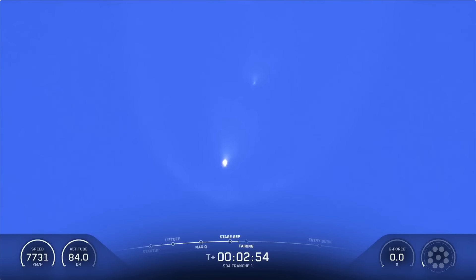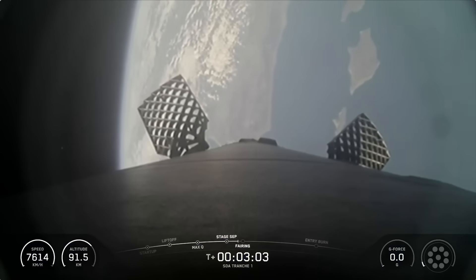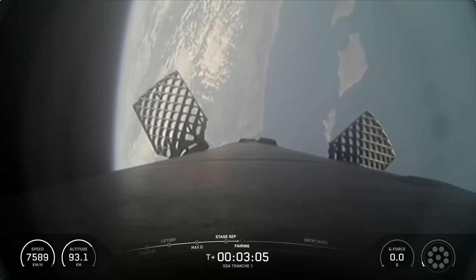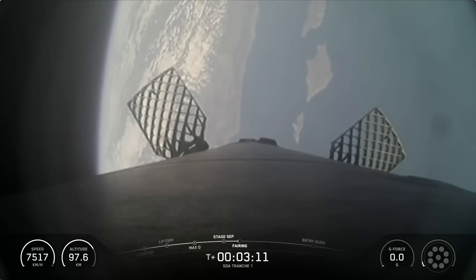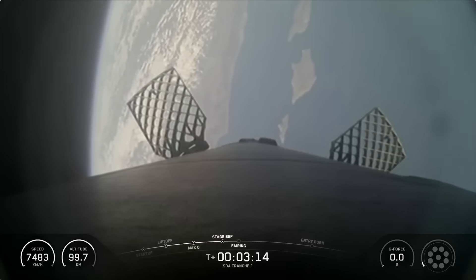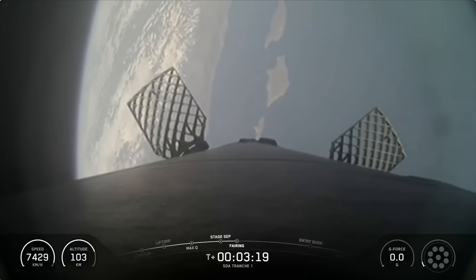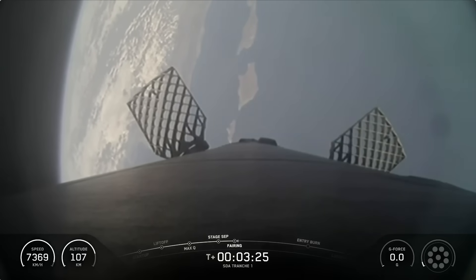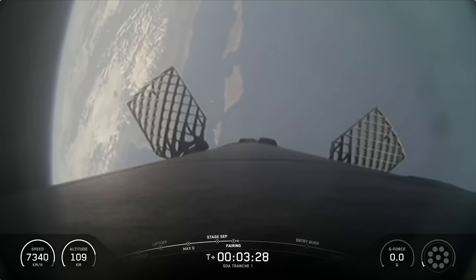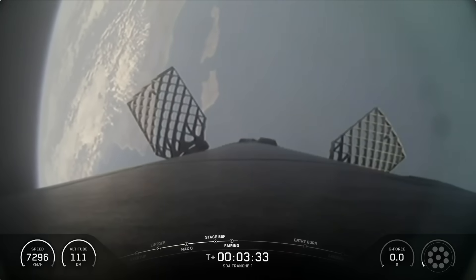Coming up shortly, we should hear a callout for fairing separation, but we will not be showing it on screen today. Both payload fairing halves supporting today's mission are also flight-proven, with one half flying for its fourth time today and the other for its third. As a reminder, today we are delivering to orbit 21 satellites provided by Lockheed Martin. Fairing separation confirmed. We will be attempting to retrieve these fairing halves again once they fall back to Earth with our West Coast recovery vessel, Go Beyond.